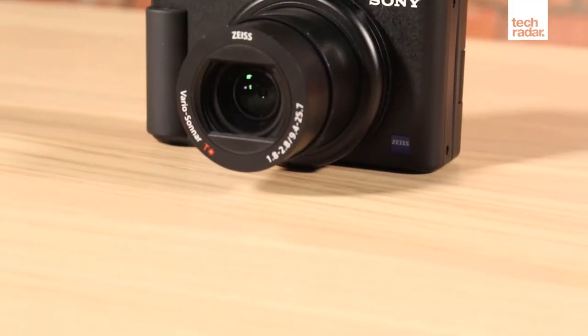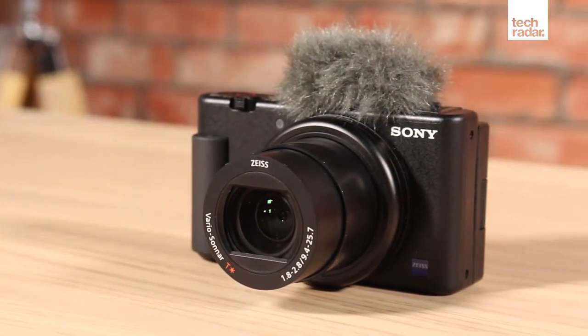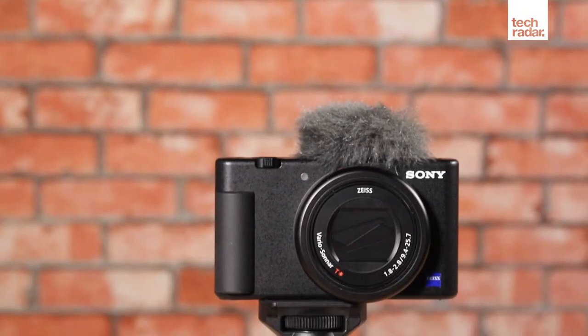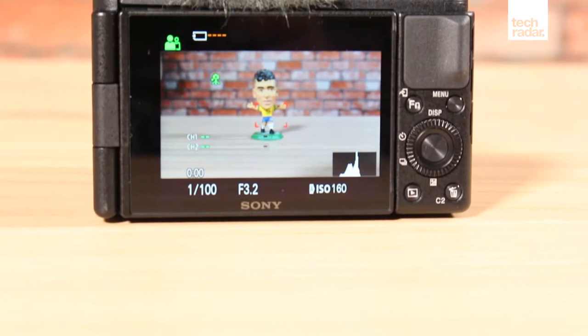The Sony ZV-1 has the same lens and sensor found on the RX100 Mark V, but with features targeted towards making the videos better. There is a 3.5mm port with a hot shoe mount that allows you to add an external high-quality microphone. This is particularly useful because while the ZV-1's three-capsule internal microphone is an improvement over the built-in mics found on the RX100 series,